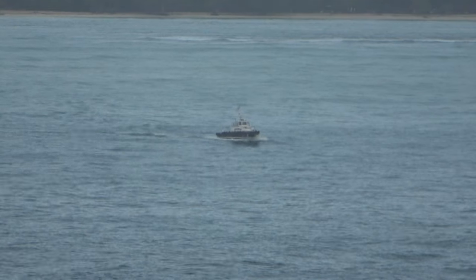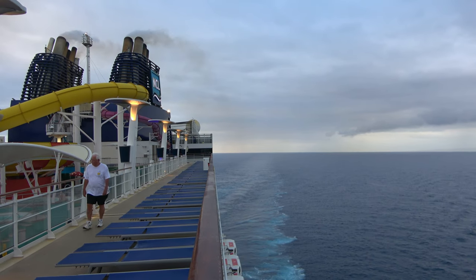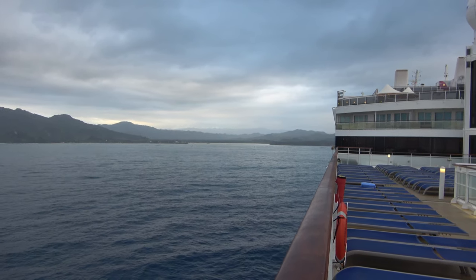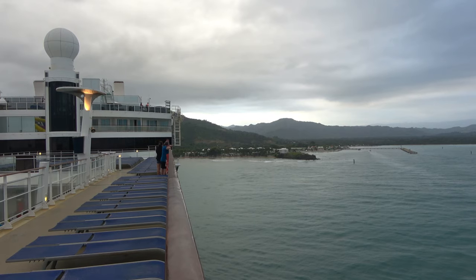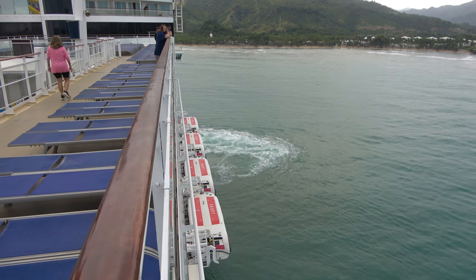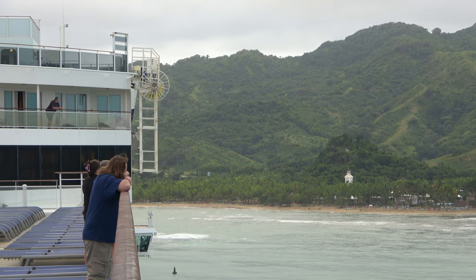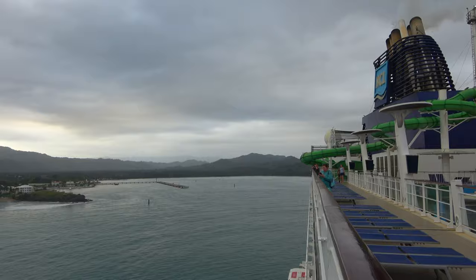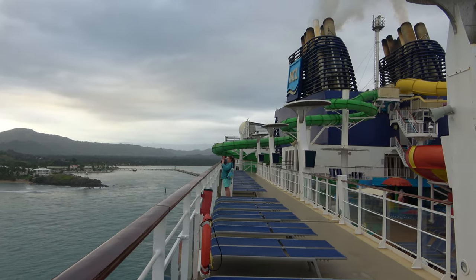Pilot boat's coming out to meet us. We are just finishing up our spin and we're going to start backing into the pier right there, and we'll go ashore and explore this part of the Dominican Republic.